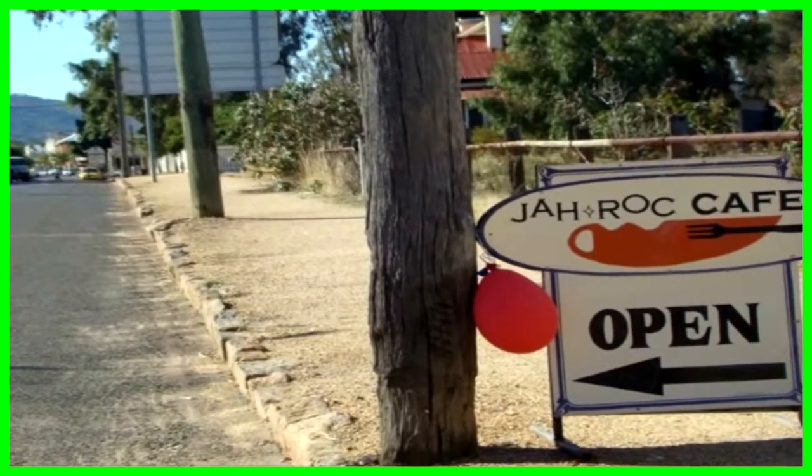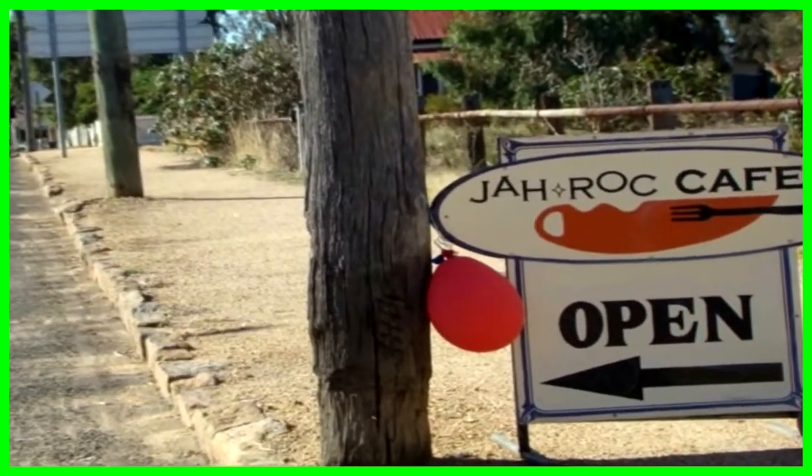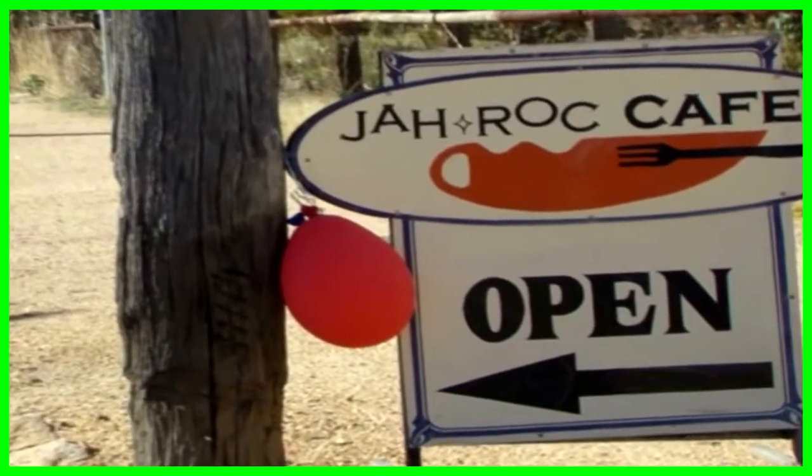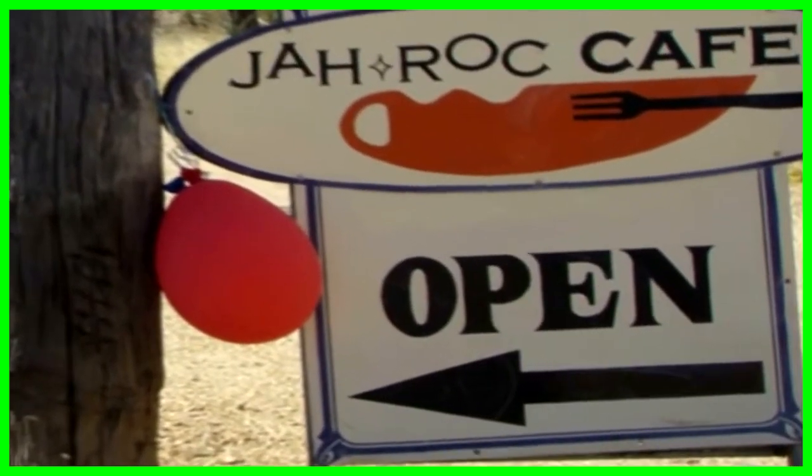I pay a visit to the Jar Rock Cafe, which is on the west side of town on the main highway to Perth. The Empire Flour Mill, 1892, owned by Thorn and Company, became known as the York Flour Milling Company before being taken over in 1993 by Jar Rock.